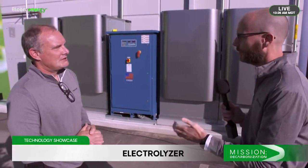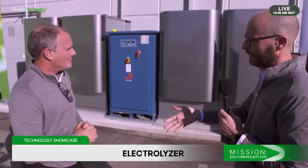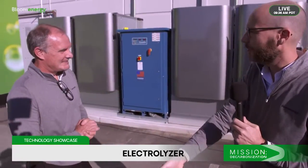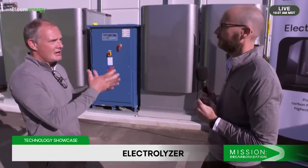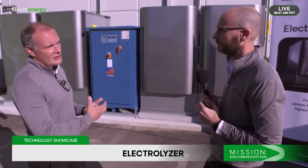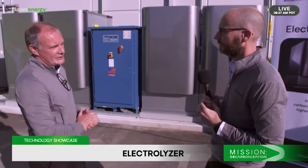Same question as before — you spent a lot of time doing this. What does it take to go from a fuel cell that makes power to an electrolyzer that makes hydrogen? I'm going to sound repetitive, but it's almost the same thing. Instead of consuming fuel to produce electricity, we're using electricity to produce fuel. The same stack components, the same cell geometry, the same manufacturing components are all used to bring this to fruition.